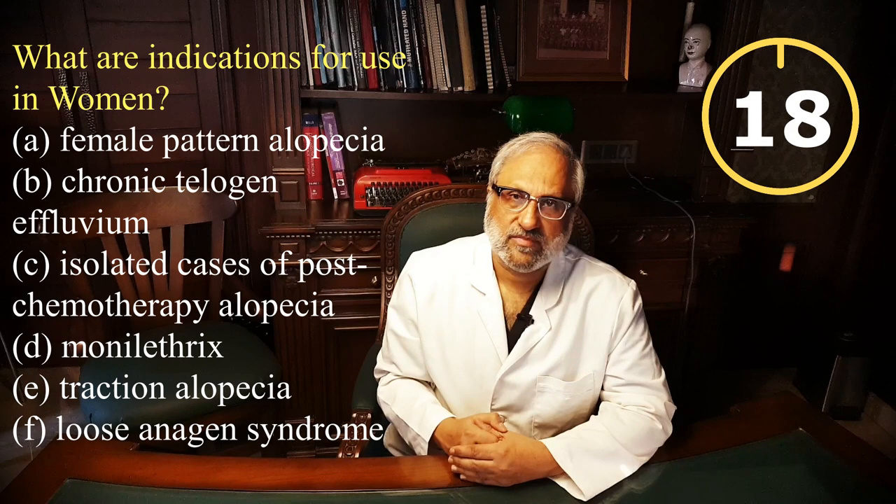Oral minoxidil is not yet FDA approved for the treatment of hair loss. Sadly there is no standardized dose; dosage has been worked out by trial and error, and one has to try out the dose that is free of side effects and beneficial at the same time. This may vary from 0.25 mg to 5 mg a day. In my practice the recommended dose is 2.5 mg or 5 mg a day, though some consider only 1.25 to 1.5 mg a day as safe, albeit with much lesser effect.